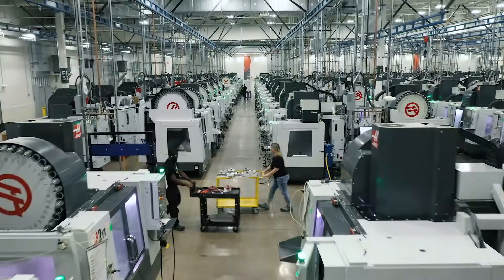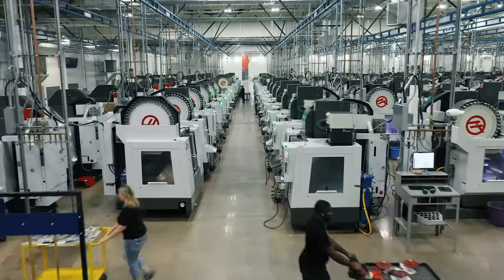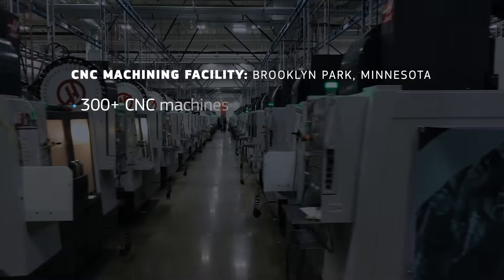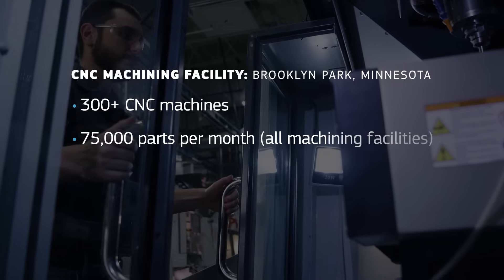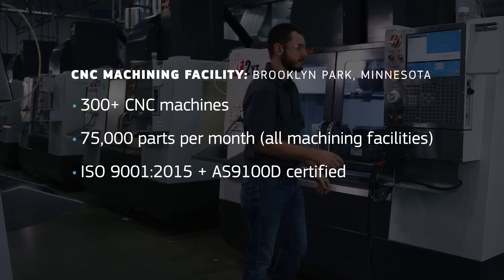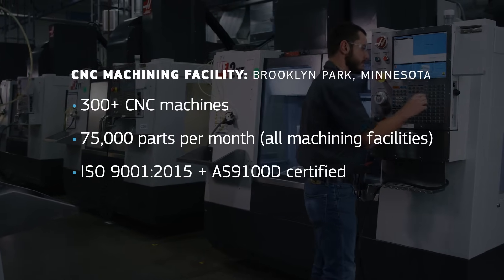This is digital manufacturing, and it's quite the view. We house more than 300 CNC mills and lathes here, and combined with our other global machining facilities, we're shipping more than 75,000 machined metal and plastic parts each month.